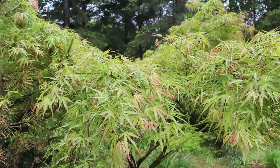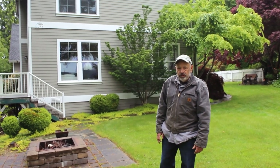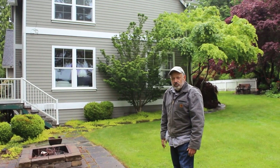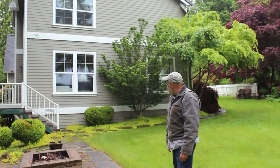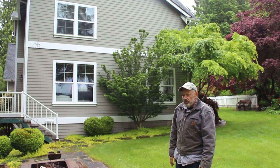Behind me is my lion's head maple, Acer palmatum 'Shishigashira', and it's about 15 feet tall now. It's one of the favored Japanese maples, with a very congested, curly-type small leaf, upright growth, and nice fall color — kind of a yellow or gold color to it.